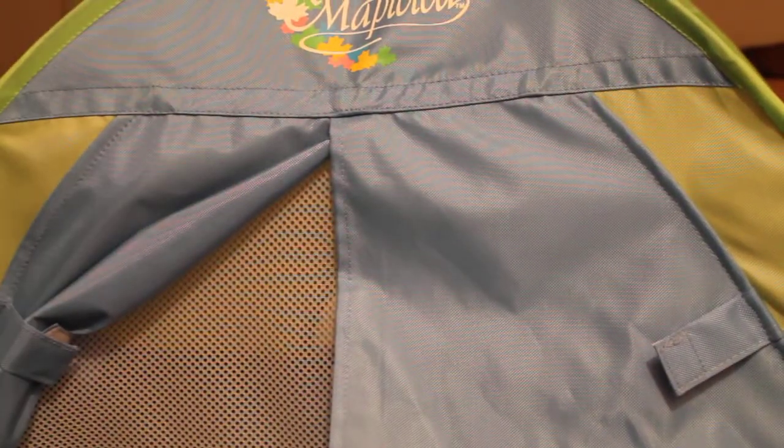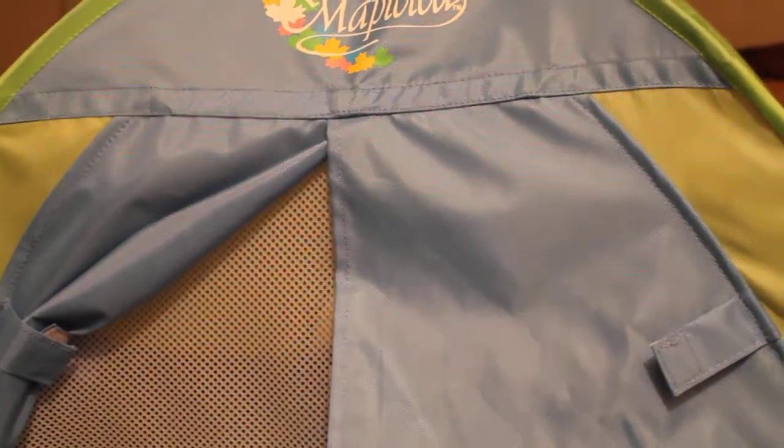It's a tent for the dolls. So it is an amazing tent, I love it so much. And I got it for Christmas this year. The little flaps on the door kind of fold up here. And then there's like a bug net underneath so your doll doesn't get bug bitten. And they fold up too — there's like a little Velcro closure on all of them, and it's super adorable.